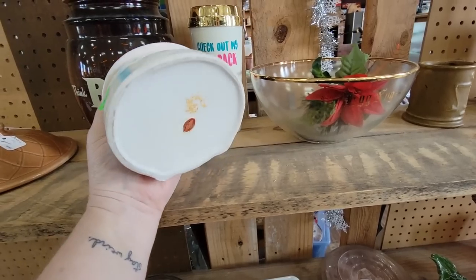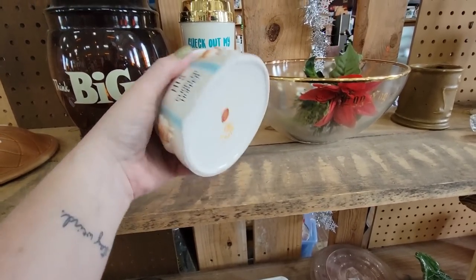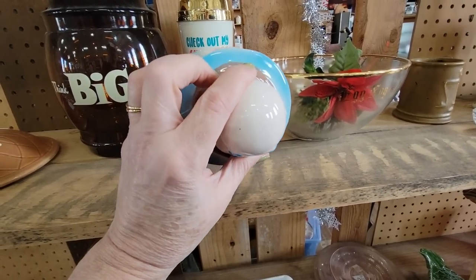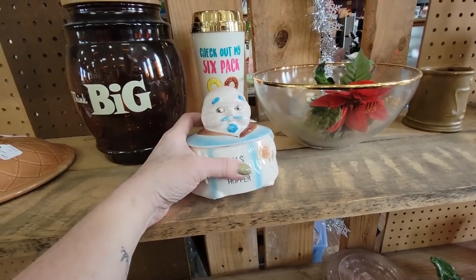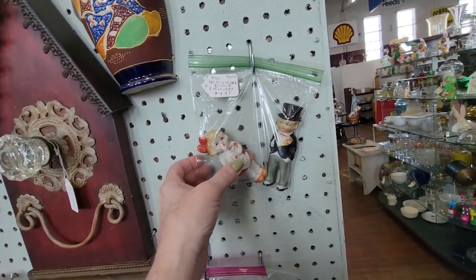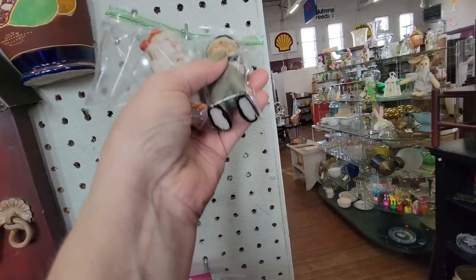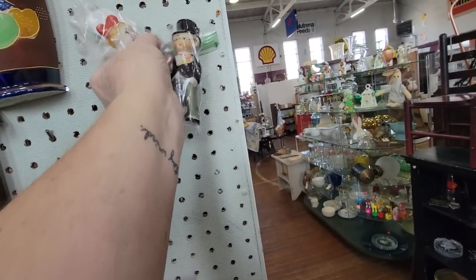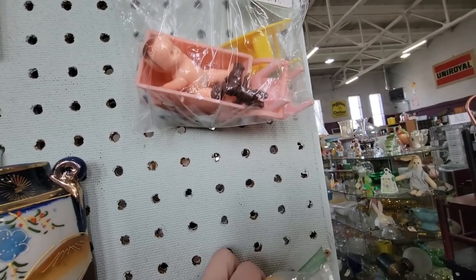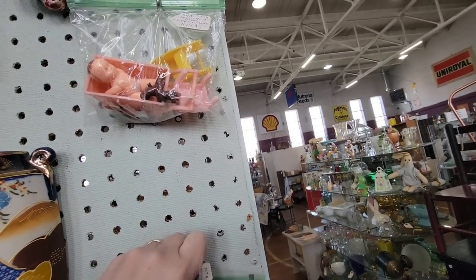This one is $12 — he is made by Artmark, he is ceramic, and he is in good condition. We don't have the missus, but I think we're going to get him. His chopper hopper. These little boy and girl figurines for $4.95 — we will get those. And there's a little baby for $14.95.